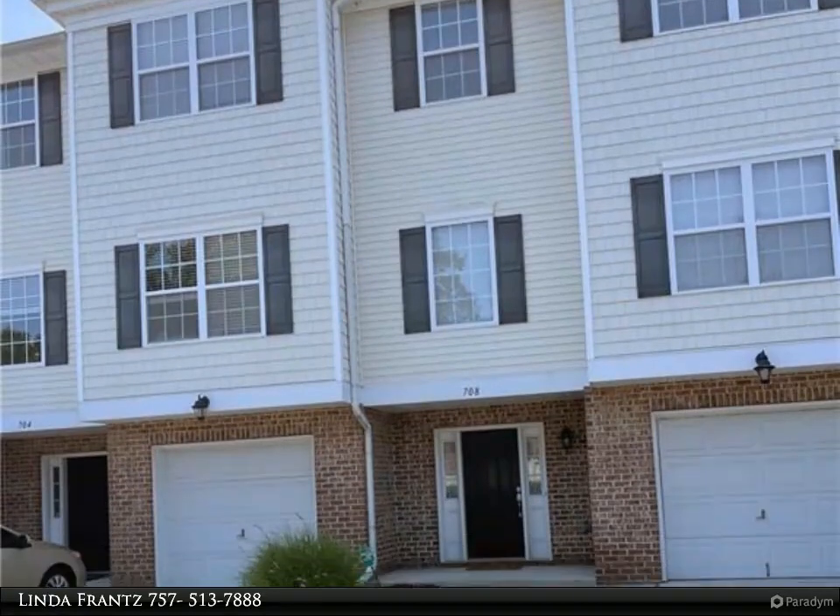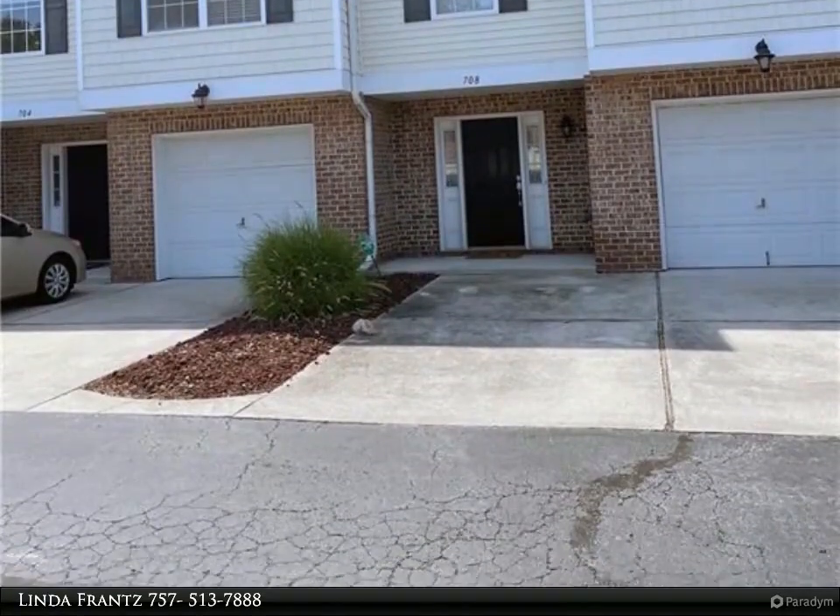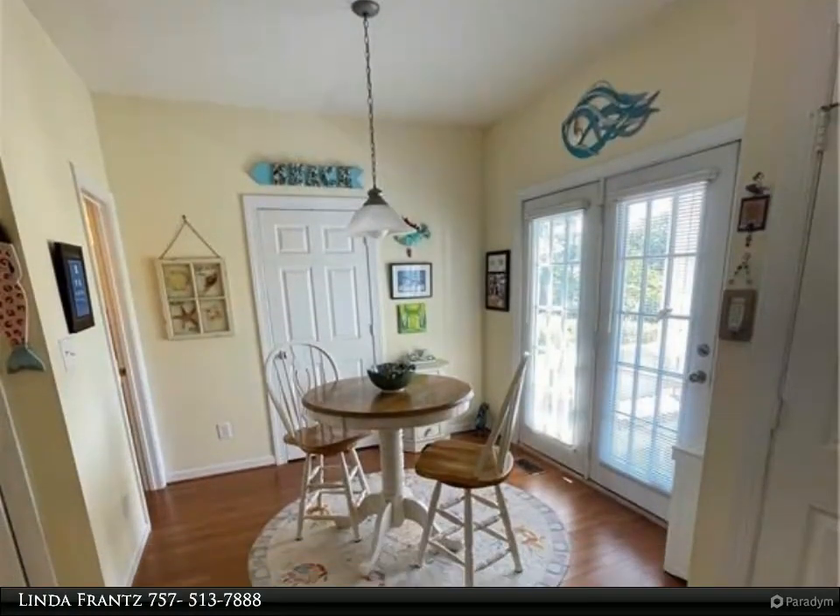This Berkshire Hathaway Home Services RWTown Realty Property Video is presented by Linda France. Looking for a terrific location near the beach and Rudy's Inlet?